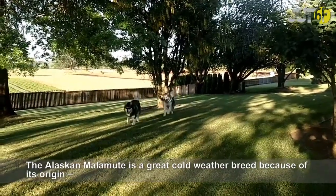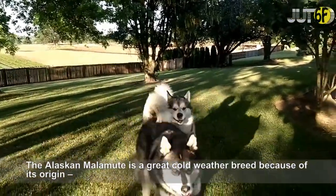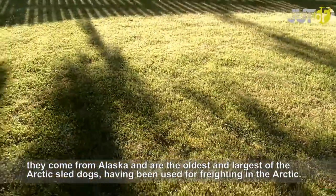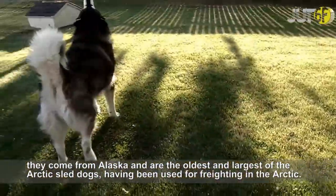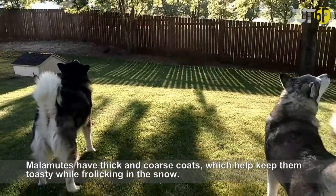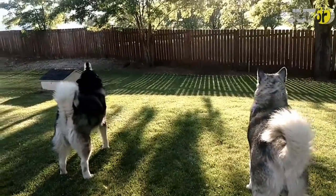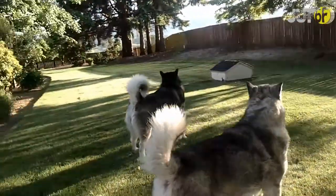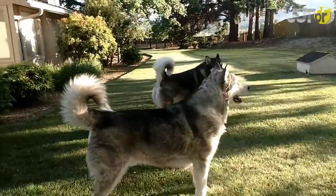The Alaskan Malamute is a great cold-weather breed because of its origin. They come from Alaska and are the oldest and largest of the Arctic sled dogs, having been used for freighting in the Arctic. Malamutes have thick and coarse coats, which help keep them toasty while frolicking in the snow.